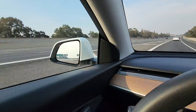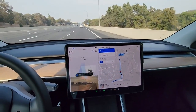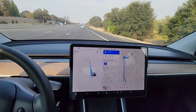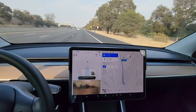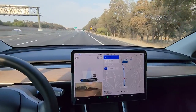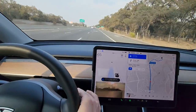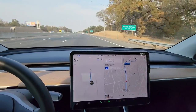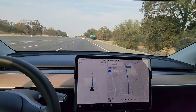Okay, so we have a pretty standard merge — no one's in my blind spot. It sees the lane it needs. So why is it not signaling? Something about this update made it so it no longer signals when merging, at least in the couple of instances I just saw. It's prompting me to change lanes — which I will do, because it sees the merge approaching.